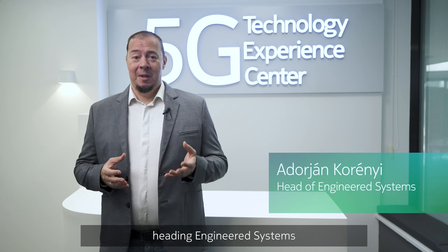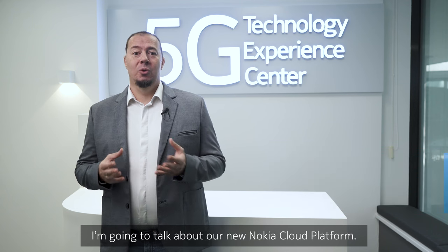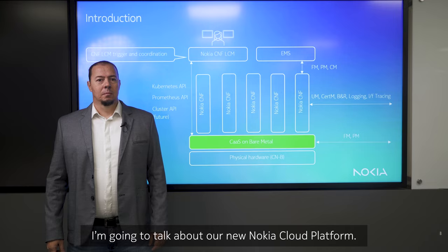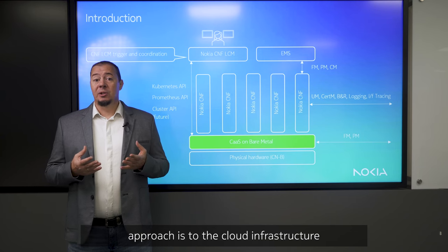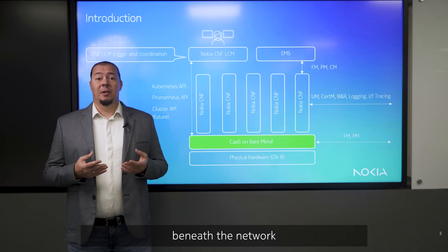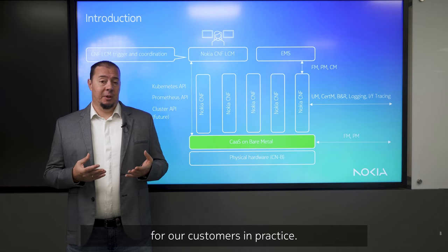Hi, welcome to Nokia's 5G Technology Experience Center Budapest. My name is Adórián Korenyi, heading engineer systems for Nokia Core products. I'm going to talk about our new Nokia Cloud Platform. What I'm going to show you today is what Nokia Core Network's approach is to the cloud infrastructure beneath the network functions and applications, and what this means for our customers in practice.